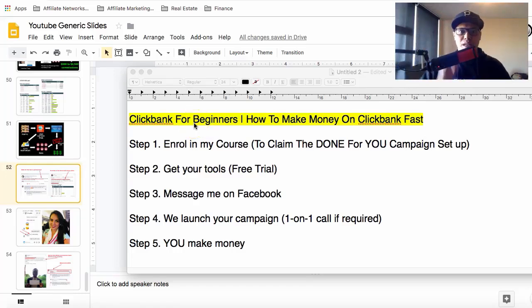Everyone, it's Paolo here. Welcome to my ClickBank for beginners — how to make money on ClickBank fast. In this video, I'm going to show you five simple steps that you can do to make money on ClickBank fast.